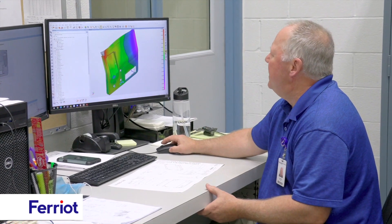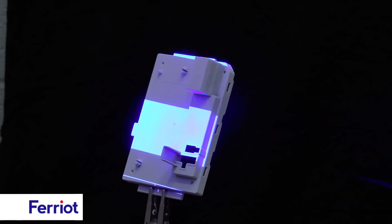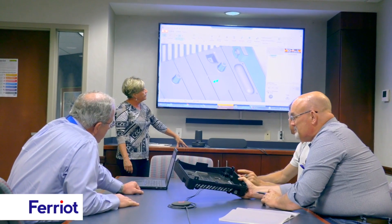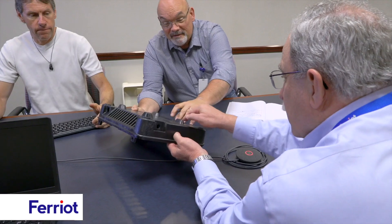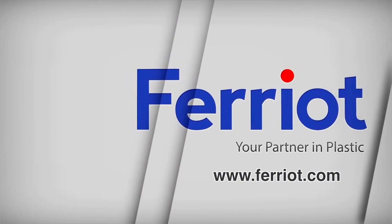Setting the gold standard in structural foam injection molding, turn your concepts into tangible, groundbreaking solutions. Discover the transformative potential of structural foam molding with Ferio's seasoned team — more than just molding, step into next-gen manufacturing.